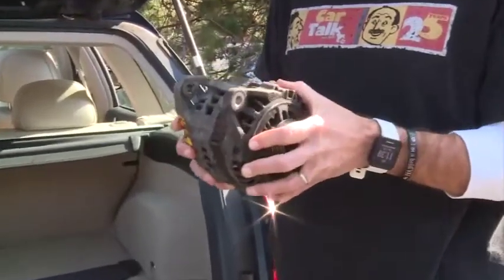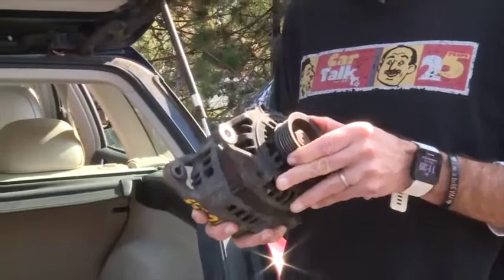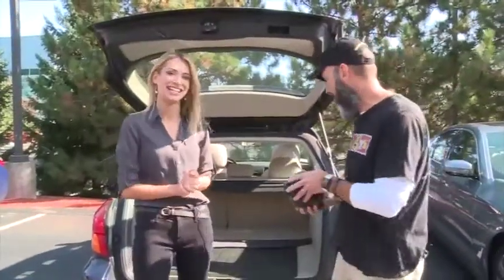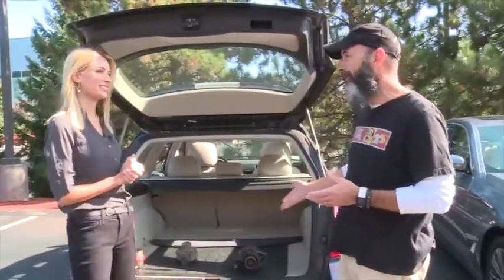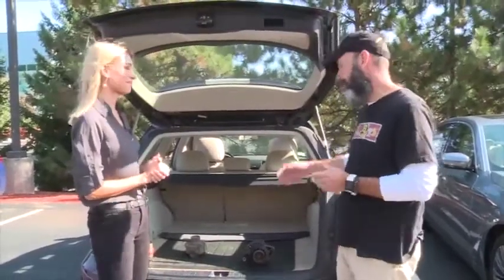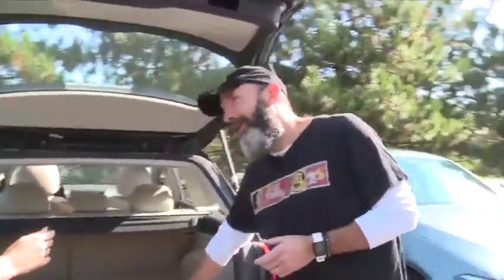If this thing goes bad, you're all done. You've got very little time to get off the road. It looked important — exactly, it was a very important part. They're not terribly expensive to get fixed. They're either bad or they're not bad. A decent garage can hook that up to a meter and figure out pretty quickly if it's good or not. It charges the battery and it keeps the spark going to the spark plug, so it keeps the car running.